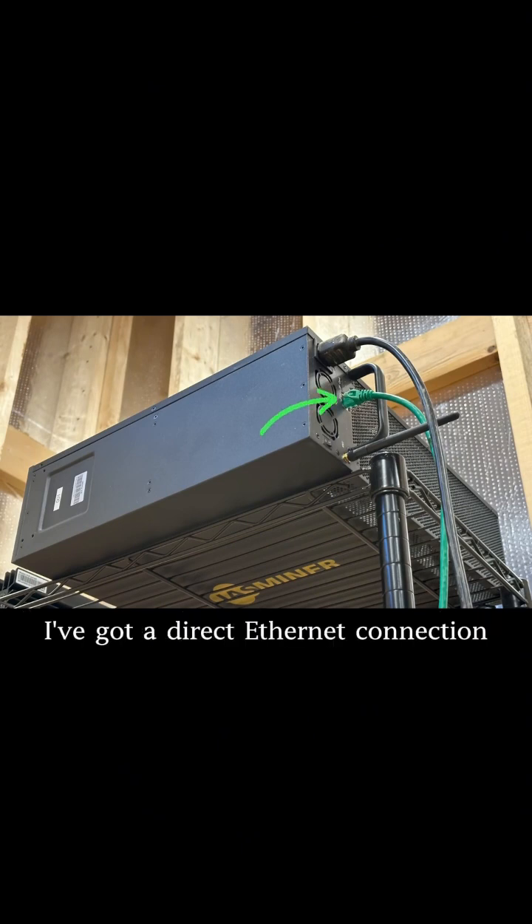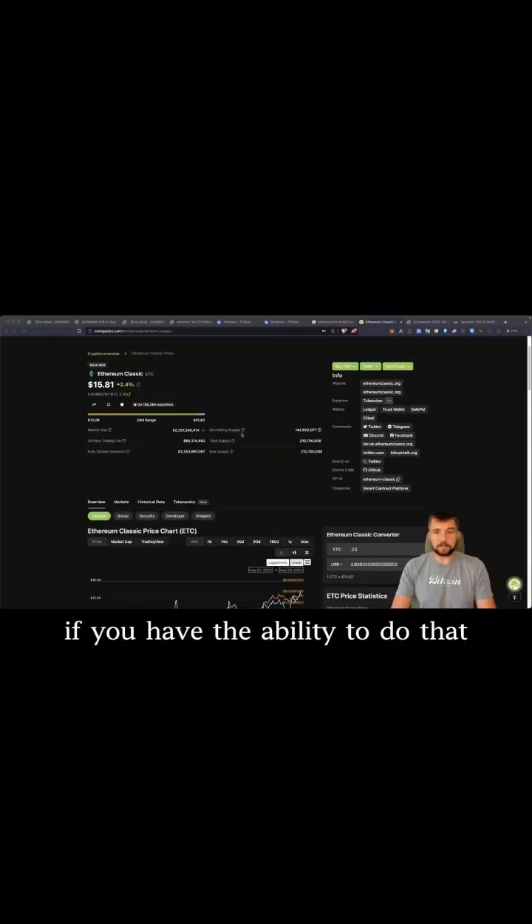I'm not using it over Wi-Fi. I've got a direct Ethernet connection, as you should always have if you have the ability to do that.